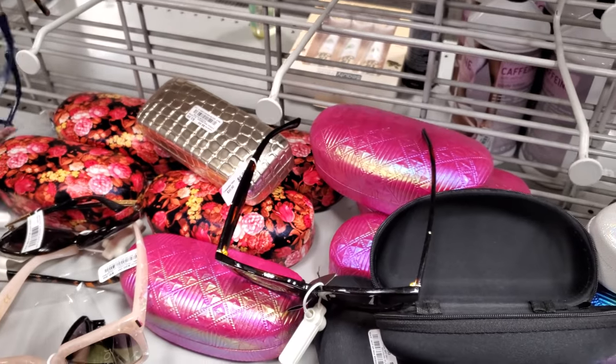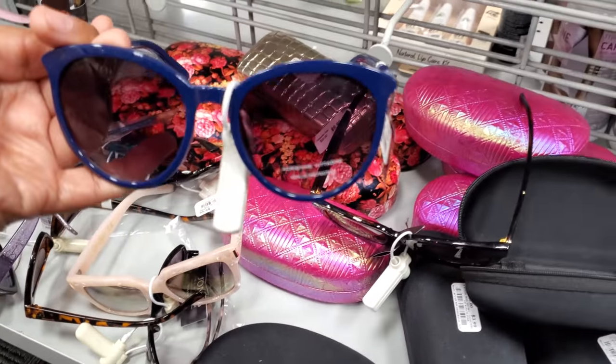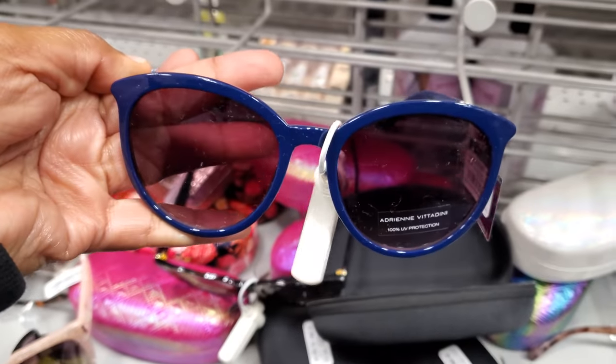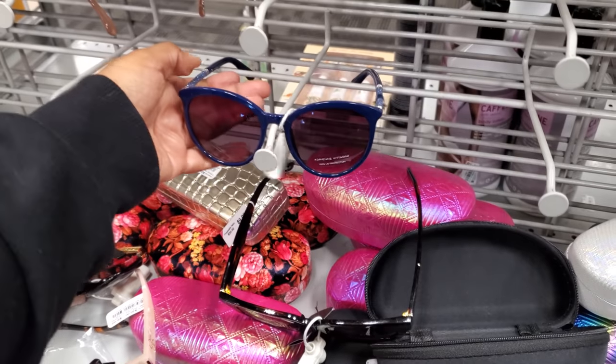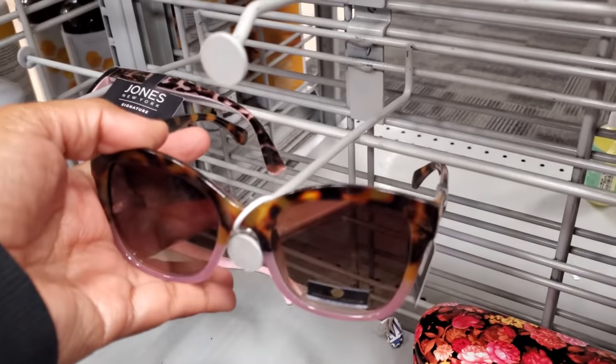These are kind of cute too — really simple. I like when they're darker in the front, like a really dark shade. Let me pull this one out. Adrian Vitagini — we have glitter right here on the side — and of course $10. This one has pink at the bottom. I'm not sure if I could pull that one out.